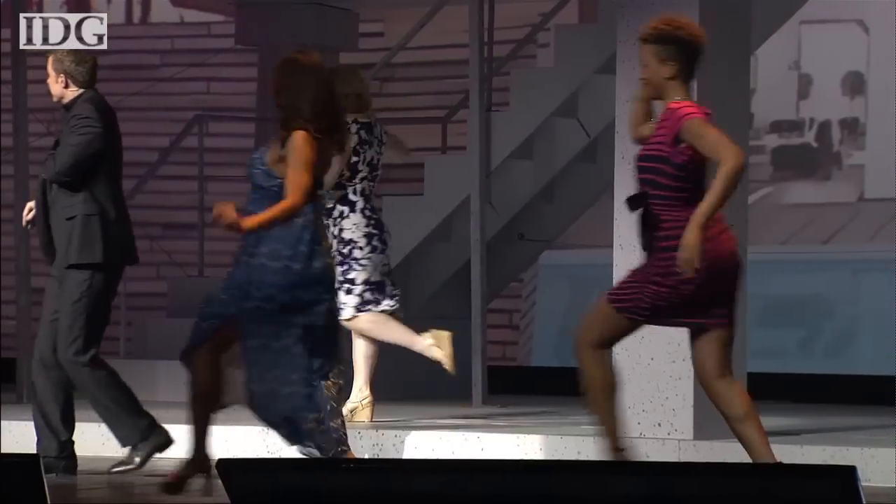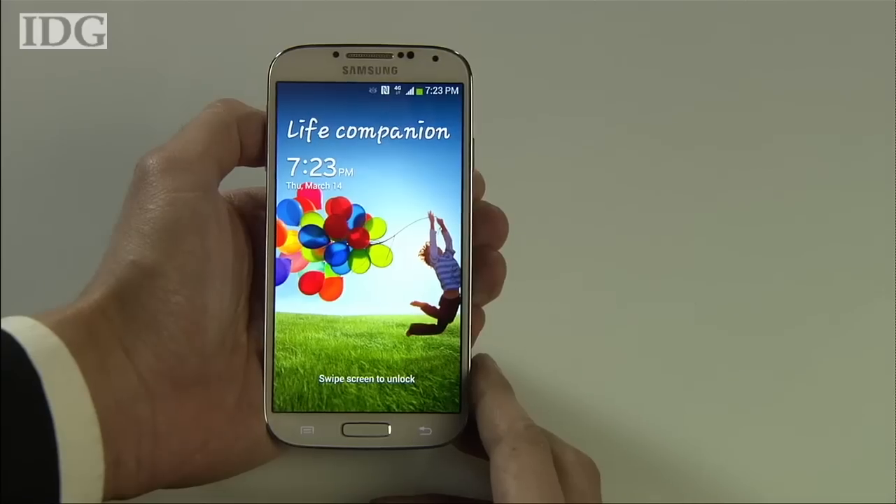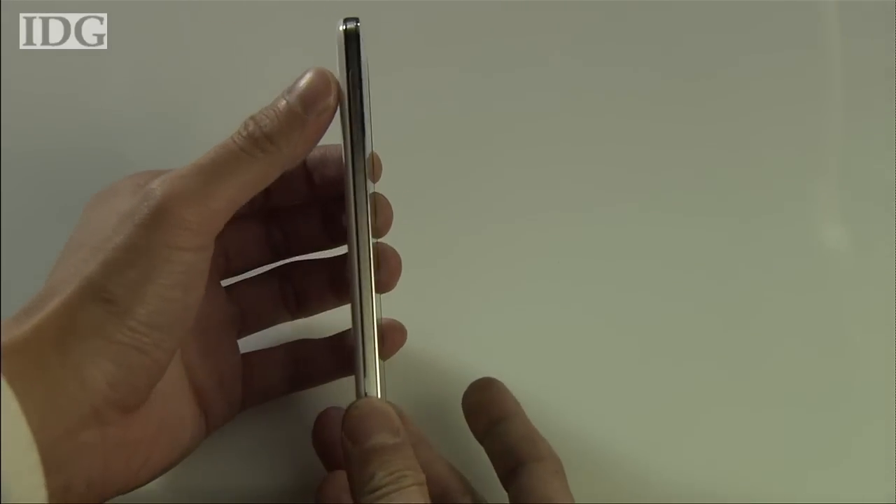At an event at New York's Radio City Music Hall that was full of the glitz typically shunned by Apple, Samsung unveiled a handset that doesn't stray far from the design stylings of the current Galaxy S3.